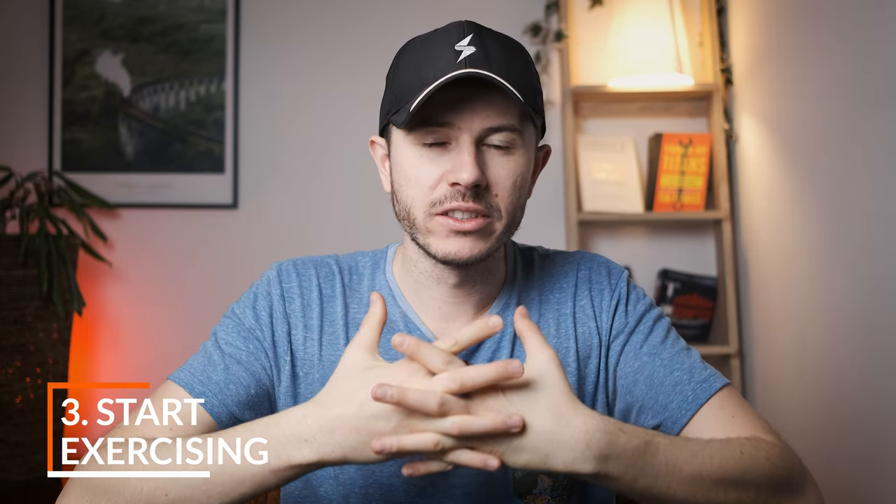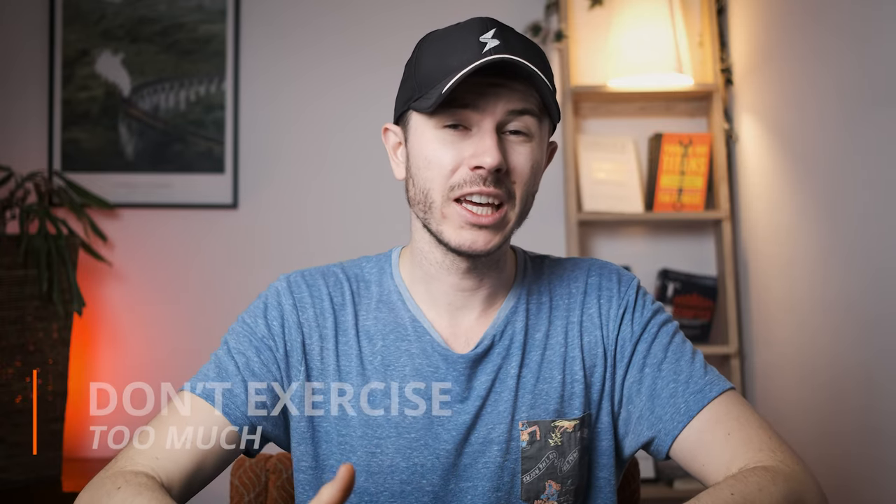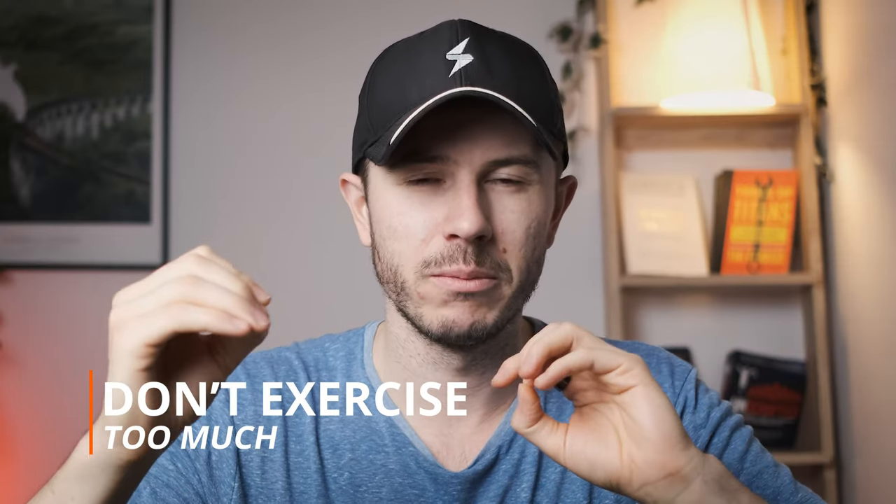Exercise is my next strategy. All kinds of exercise can help improve brain performance, but some studies show that the most effective type for brain function is high-intensity interval training. If you do a short 10 to 20-minute HIIT session in the morning, it will give you lots of brain energy and brain power for the day ahead. However, if the training is too long, you'll be physically and mentally too exhausted — so be careful about that.